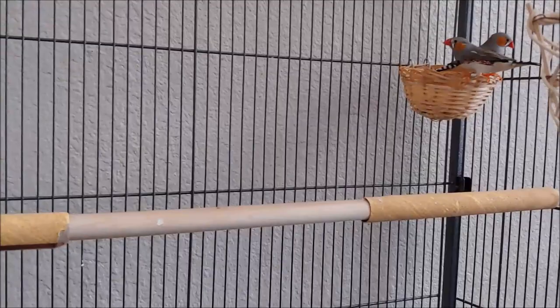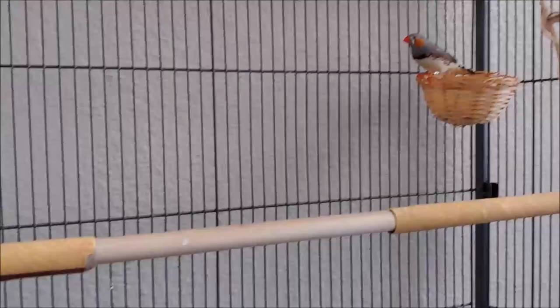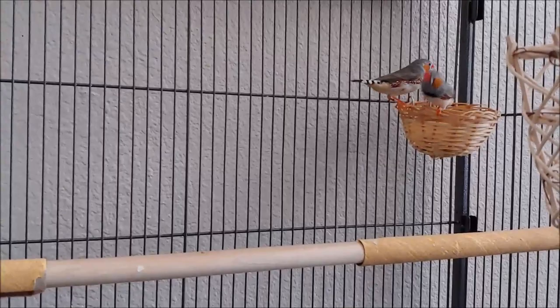Hey everyone! Welcome back to my channel. So today I thought I would talk about finches. This is Pete and Repeat. I've had finches for years now. I had a whole lot of them, and then I got rid of them because I thought I was allergic to them. But I had like 10 of them at one time.